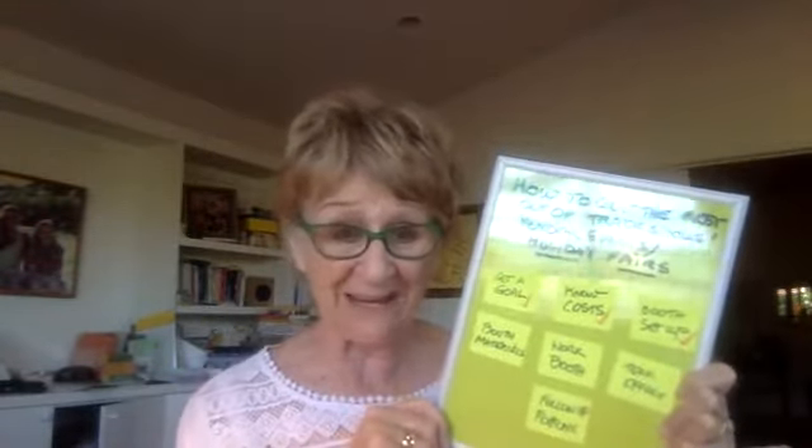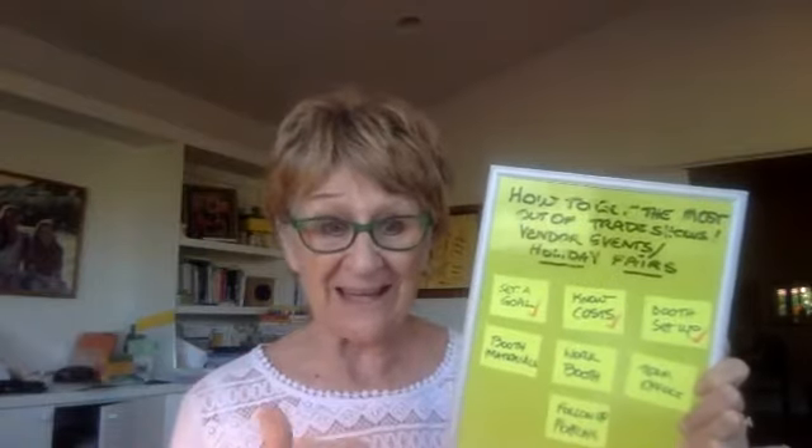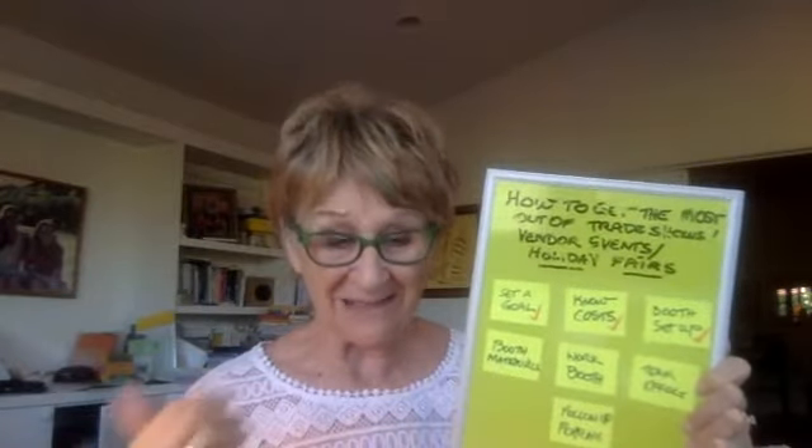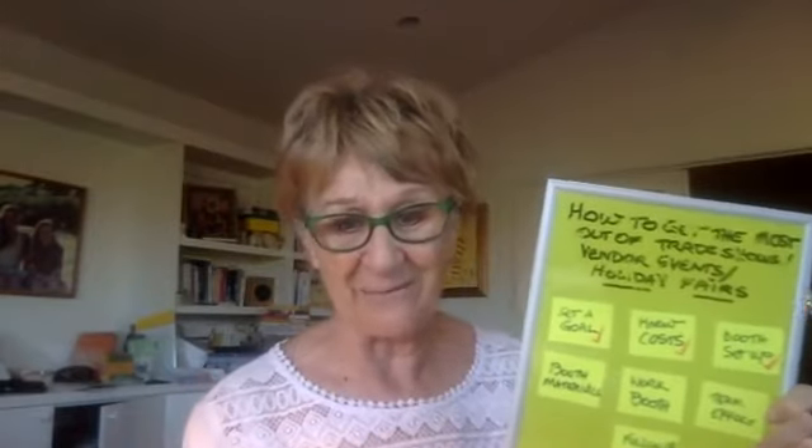I hope you have a fantastic Monday. This is Gail Bates, where I love to help leaders build million dollar teams because they make a difference for others. Have a great Monday. Thanks, Annette, for being here. Bye bye.